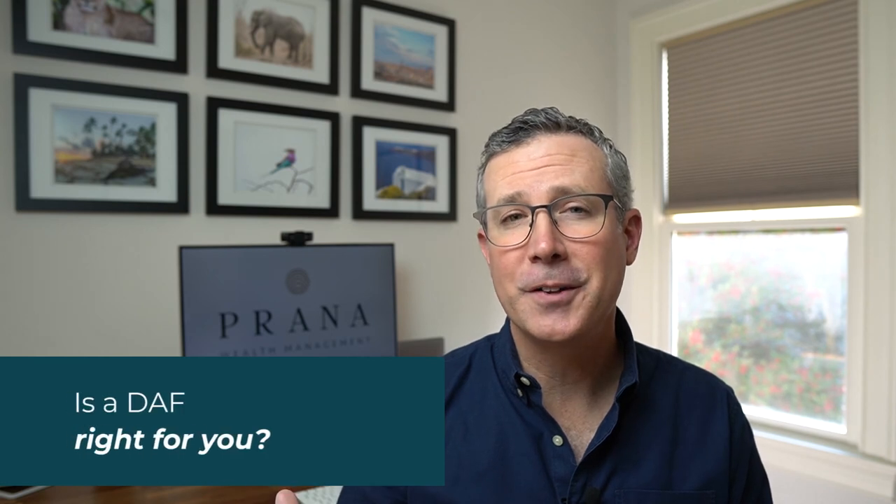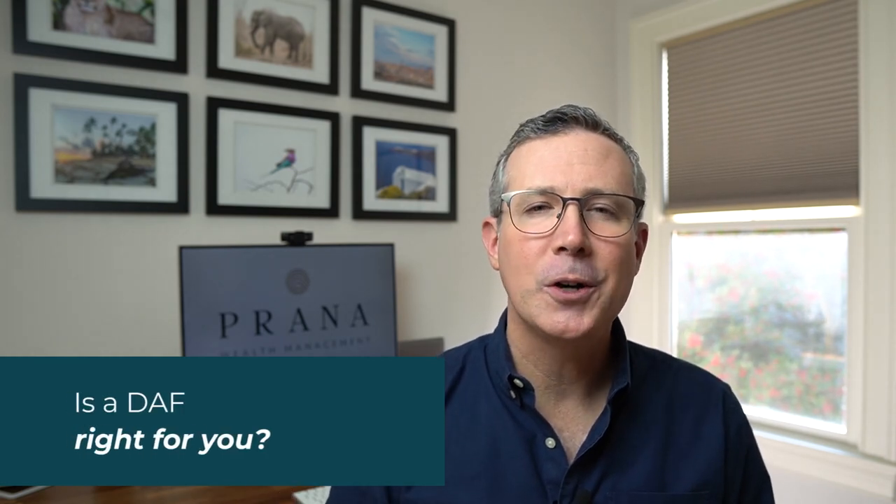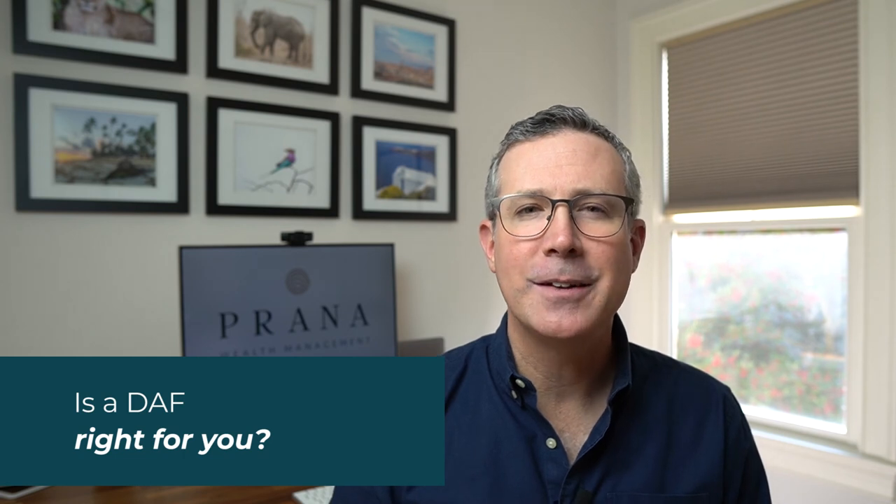So is a donor advised fund right for you? For many people who are charitably inclined, opening a donor advised fund is a wonderful way to get a tax benefit while continuing to support the causes that they love. If you're looking for someone to help you set up a donor advised fund, visit us at PranaWealth.com to set up a quick complimentary introductory call to see if we're potentially a good fit for you. We do still have capacity to take on new clients this year. As a fee-only financial advisor in Atlanta, we can and do work virtually with clients all across the U.S., and we're here to help you whenever you're ready.